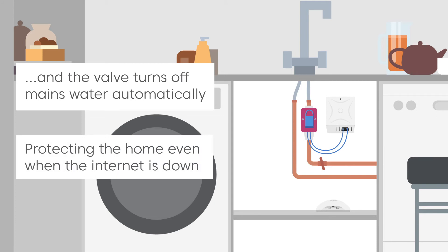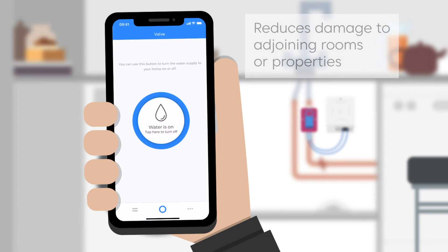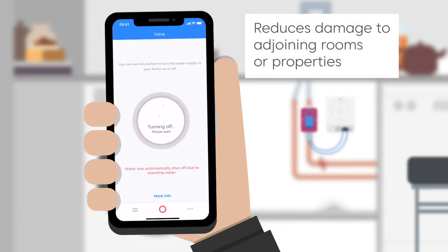This action protects the property even when the internet is down. By stopping the flow of water, the system limits damage to adjoining rooms or properties.